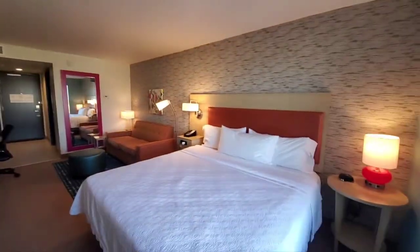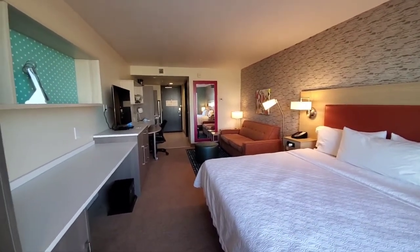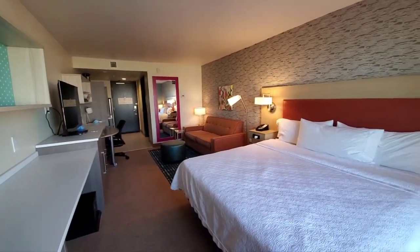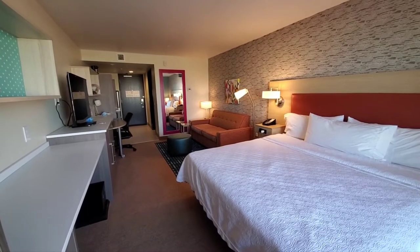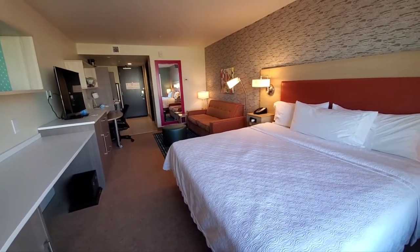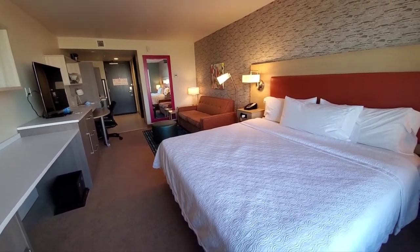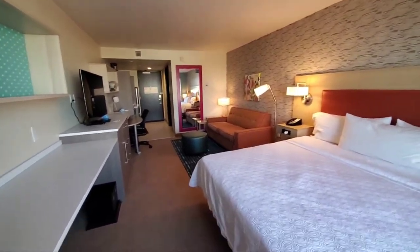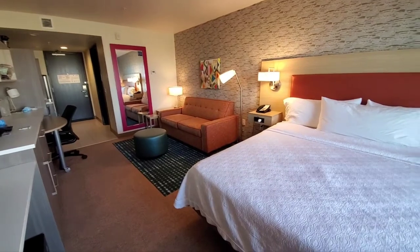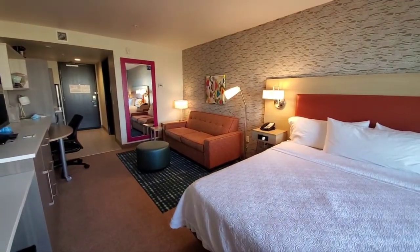That is the king suite. It is the Home2 Suites — I've never stayed at one of these before. It's nice, it's brand new. In terms of hotel brands, I think the Homewood Suites would be a little bit better. There's a Courtyard Marriott just down the road — I just came from there, and the king suites there had more space. They're older, yes, but the beds were comfortable and the rooms are bigger. Thank you for watching, and if you have any questions, feel free to ask in the comments.